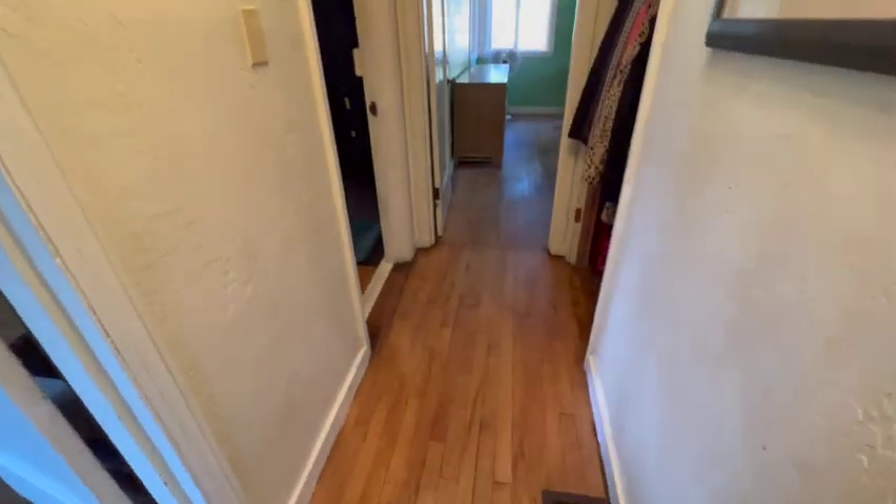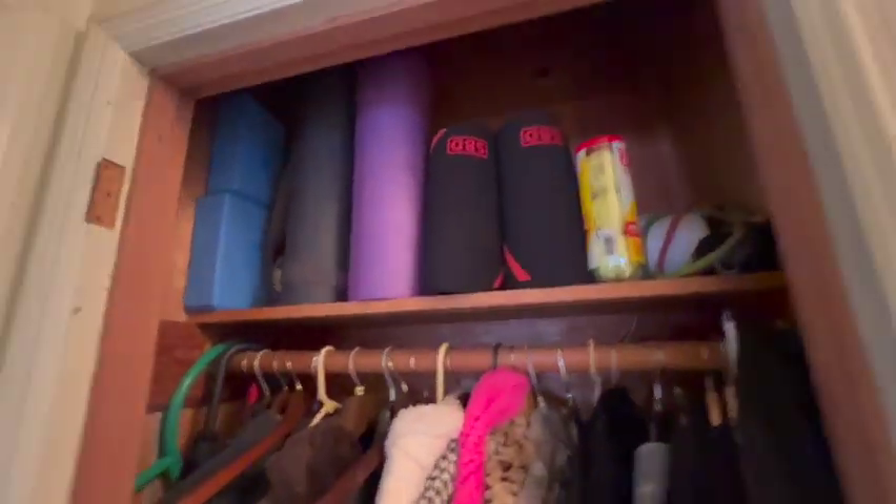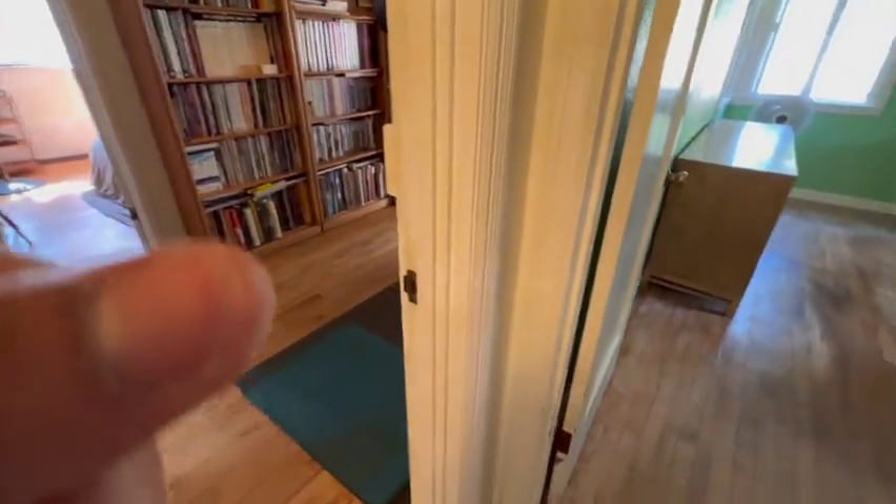You've got some access to the attic as well. Coming down this hallway, there's a closet — they took the door off it, but it is a closet, a little coat closet. Let's go check out another one of the bedrooms.